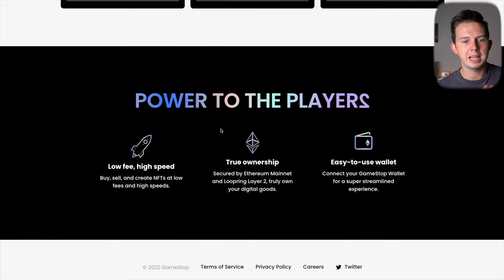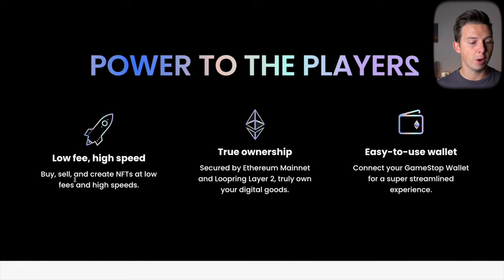Some of the things that make this marketplace different is they're focused on giving power to the players — very much focused on NFT-based games. This is GameStop, so it makes sense they'd want a strong gaming aspect to their NFT marketplace. They also offer low fees but high speeds for transactions, and they're secured by the Ethereum mainnet and Looping layer 2.